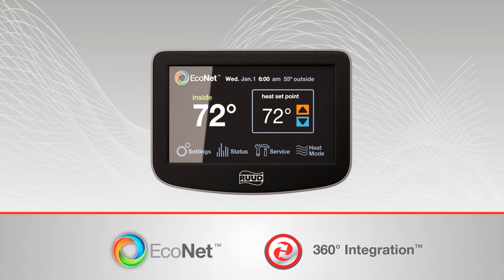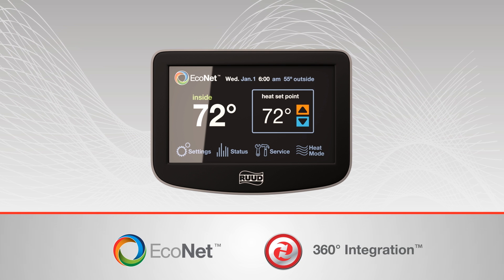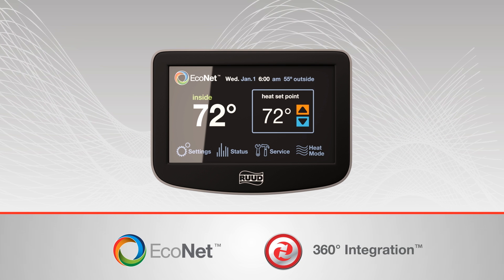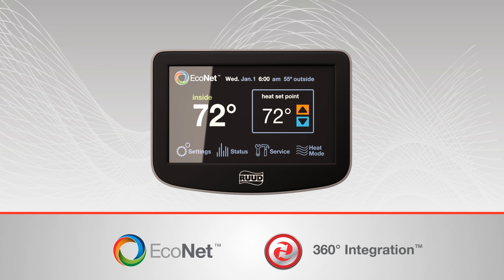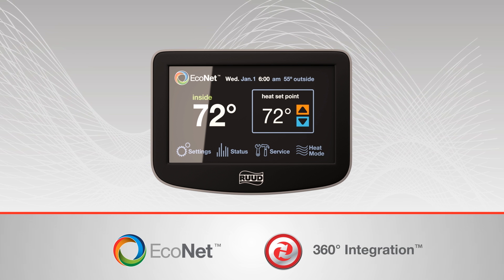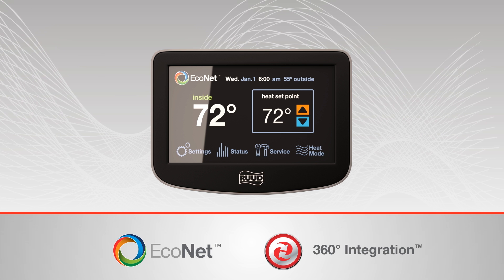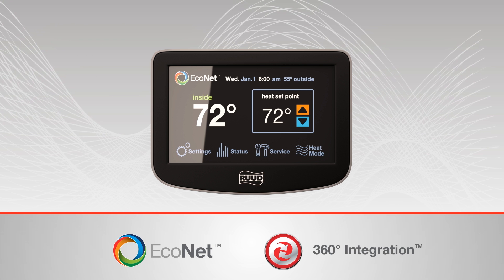The Classic Plus and Prestige series units in Rood's new cooling platform are Econet compatible. Rood Econet is the first integrated air and water control center that lets homeowners manage 65% of their home's energy use from a single access point, both at home through a wall-mounted touchscreen or while away with a free mobile app.